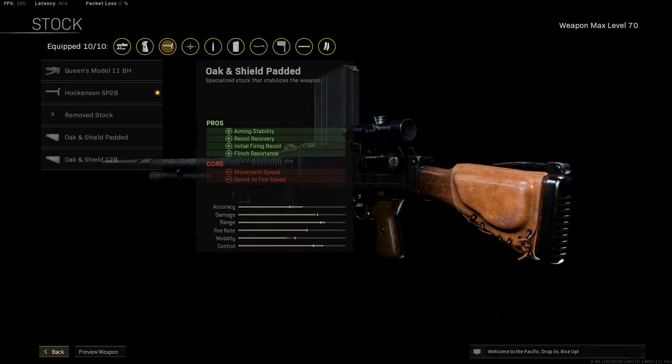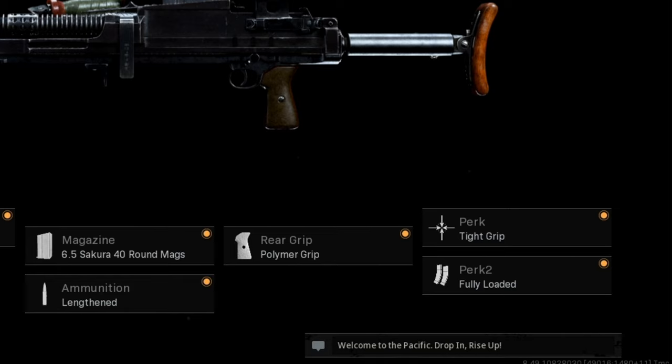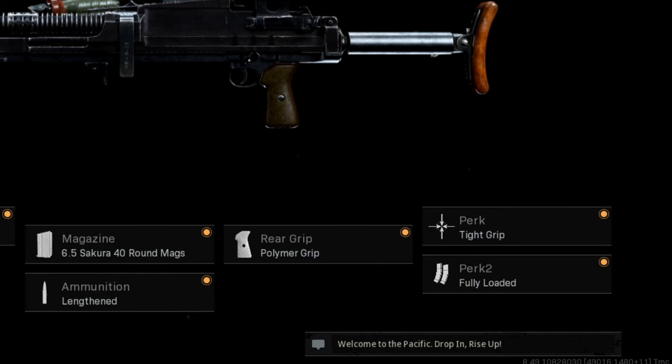For the perk slot, I highly recommend Tight Grip. This actually helps dramatically with reducing the recoil. I did some testing on this as well and I have to say, I'm always going to be running Tight Grip if it's available. For the second perk, I run Fully Loaded — this is personal preference, you just have more ammo in your gun.